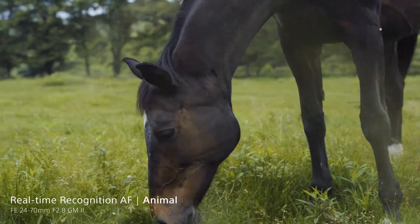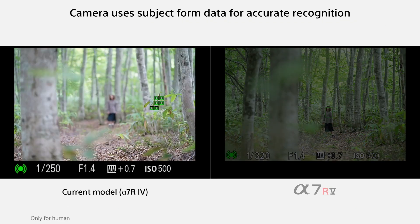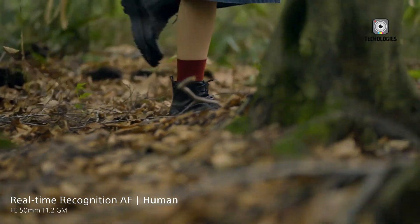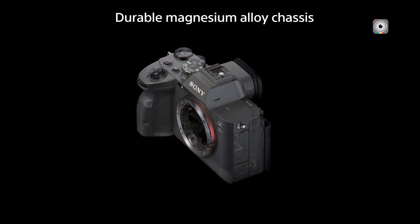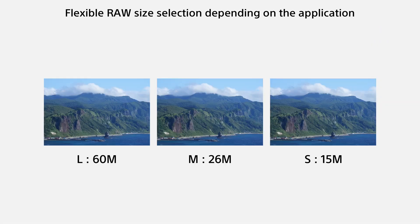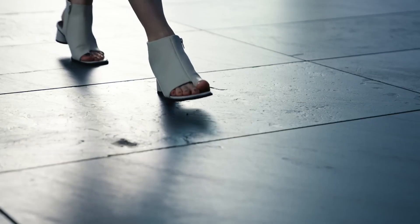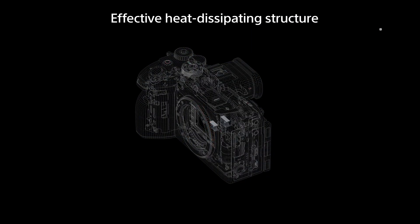A camera of this caliber deserves an equally impressive viewfinder and display, and Sony seems poised to deliver. The A7R6 is rumored to feature a 9.44-million-dot electronic viewfinder with a 120Hz refresh rate, providing a crystal-clear, lag-free experience crucial for accurate framing and real-time composition. On the back, a 3.2-inch 4-axis multi-angle touchscreen LCD is expected to offer exceptional flexibility — whether you're capturing low-angle shots, overhead scenes, or simply reviewing your images, this screen is designed to enhance workflow and ease of use.